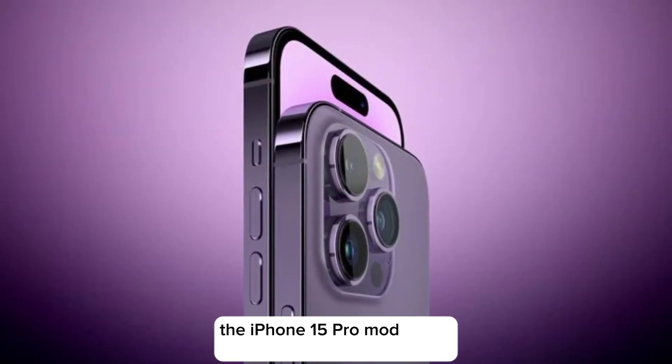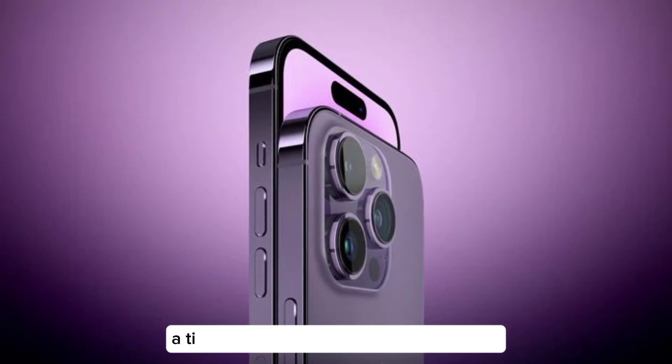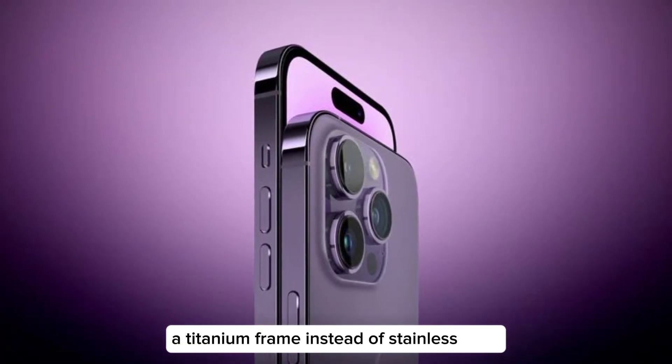Titanium frame. Like the Apple Watch Ultra, the iPhone 15 Pro models are expected to have a titanium frame instead of stainless steel.